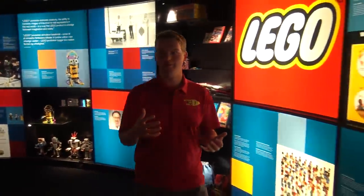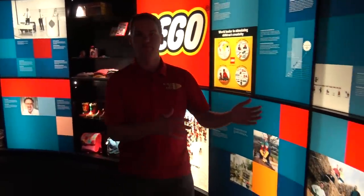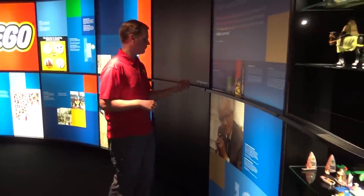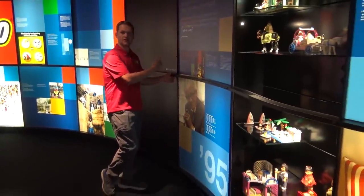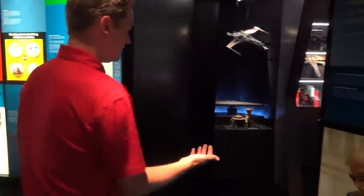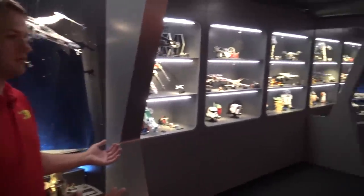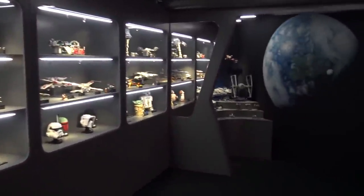Hi everyone, Joshua Hamlin here and today I'm in the private LEGO Museum at the LEGO Idea House in Billund, Denmark. This museum takes you through all of the years of LEGO history from the very beginning to today. Today we're taking a look at a very special room here — there's a few different rooms kind of hidden away within the museum. This is the LEGO Star Wars room.